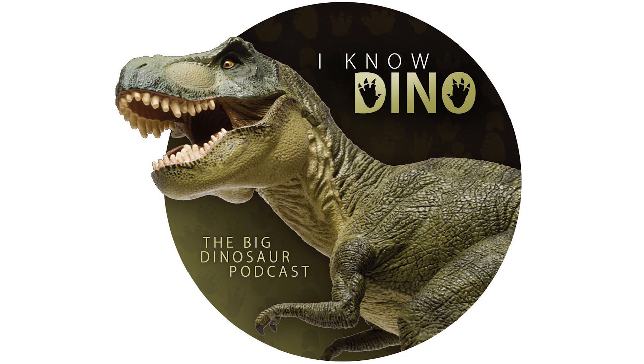Montanoceratops was named in 1942 by Brown and Eric Mains-Schiker as a new species of Leptoceratops — it was actually called Leptoceratops cererancos. Charles Sternberg studied more Leptoceratops in 1951 and found that the material Brown described was actually its own genus, Montanoceratops. So now the type species is Montanoceratops cererancos.